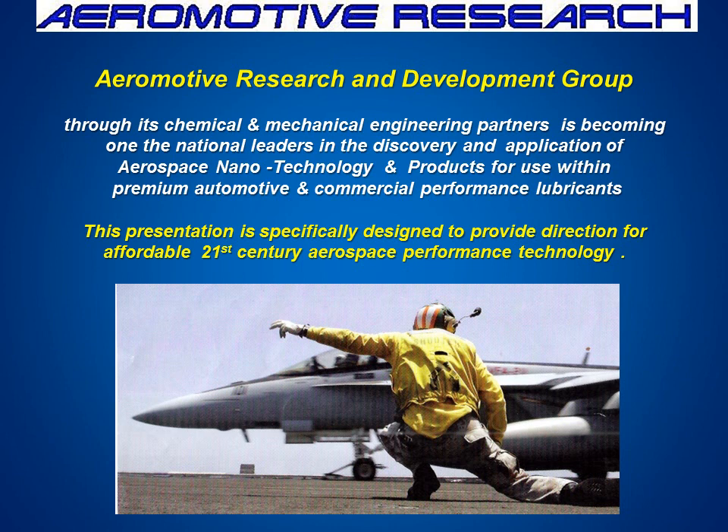Aeromotor Research and Development Group is becoming one of the nation's leaders in nanotechnology and products for use within premium automotive and commercial performance lubricants. We've worked at CynMax University with Aeromotor Research, and the purpose for this presentation is to help change your thinking a little bit — take it to the next level. How can we take an engine, and the same theory does apply to drivetrain, and make sure that the coolant passages and metal surfaces are prepared to the best of their ability?